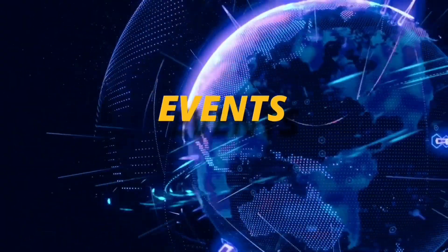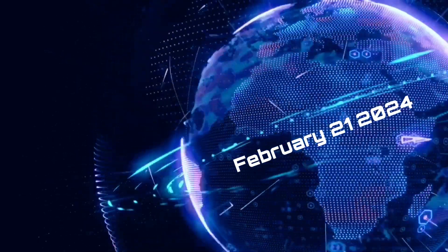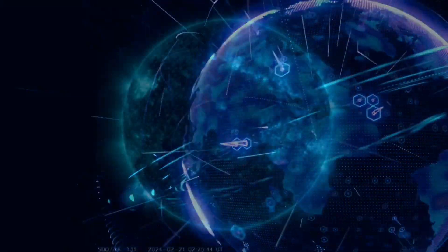Hello friends and family from around the world, this is Mike with Daily Events Worldwide. We're here on February 21st, 2024, and welcome to another surviving day on the planet.